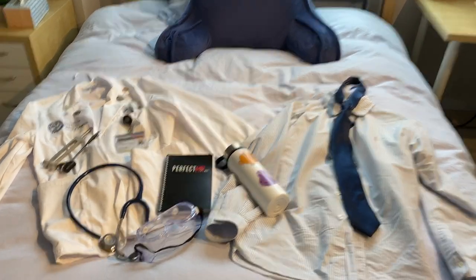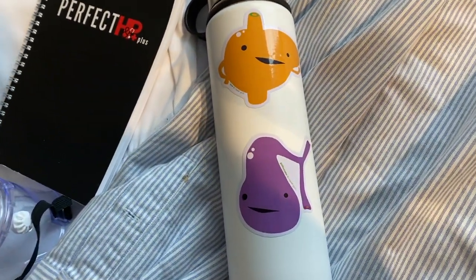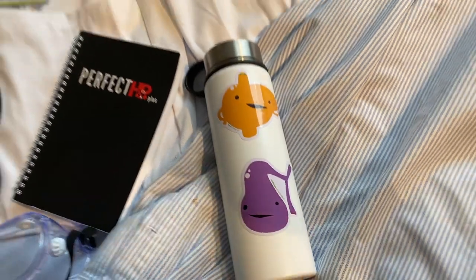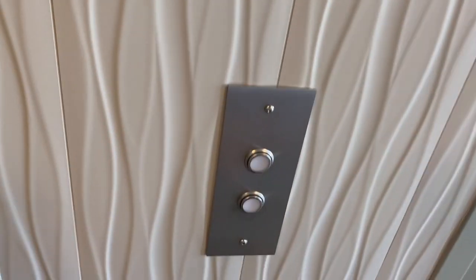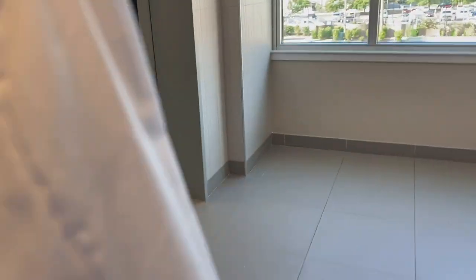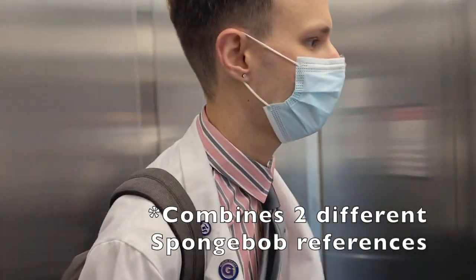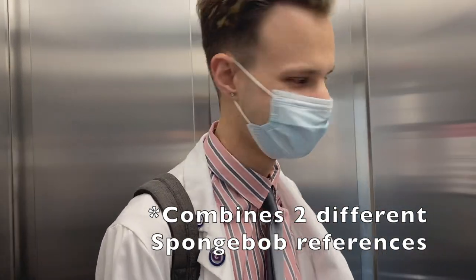Last but not least, my handy-dandy water bottle with a liver and gallbladder on it, because those are two of my favorite organs. And so that's what I'm taking with me today. We're on our way to our first day of clinical rotations — it's about a 40 to 50 minute drive to the hospital. So far the drive has been really nice; there's a lot of nature that we have to drive through, so it's been pretty cool.